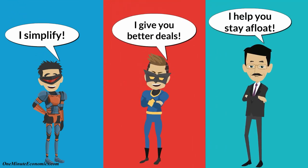All in all: one, you consolidate to simplify; two, you refinance to get a better deal; and three, you restructure to survive.